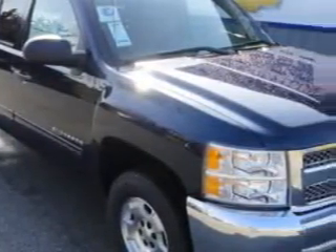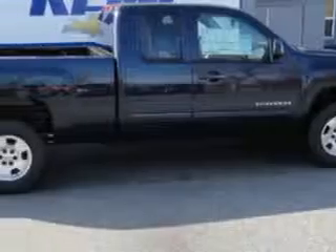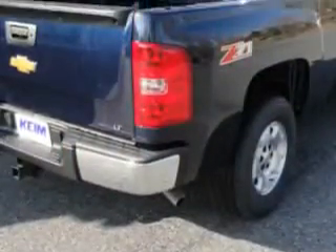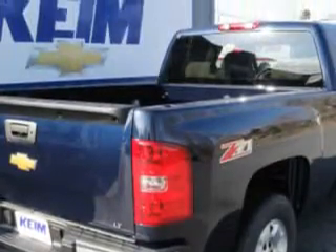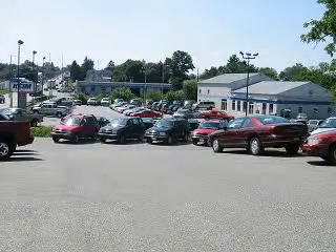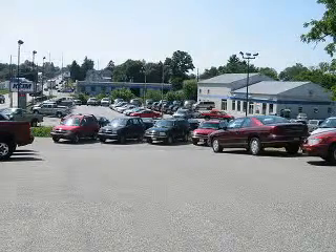Kaim Chevrolet Incorporated knows you want more than just a car. You have a purpose for your vehicle. Imagine driving this imperial blue metallic 2012 Chevrolet Silverado 1500 LT, equipped with an 8-cylinder engine and an automatic transmission. Enjoy an impressive 21 miles to the gallon on this utility truck with features like AM-FM stereo and CD player,